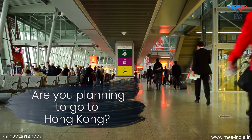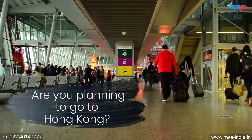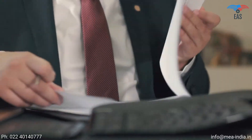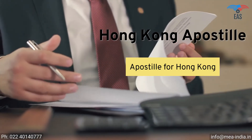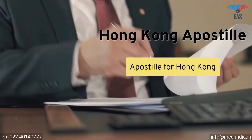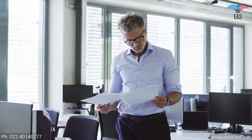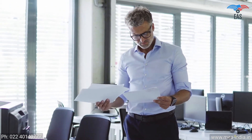Are you planning to go to Hong Kong for work, education, or to achieve your commercial goals? Such an exciting opportunity. Going to Hong Kong can be complicated because there is a process of getting the apostille of the correct documents before you are allowed to go. It is also a crucial process if you want to export your goods or establish a business in Hong Kong.